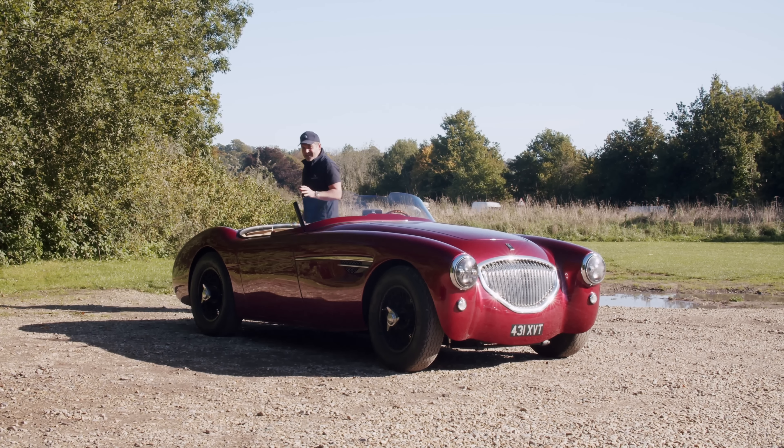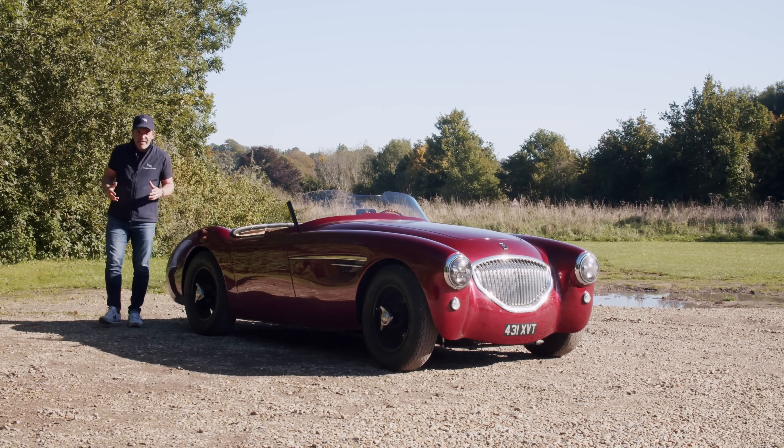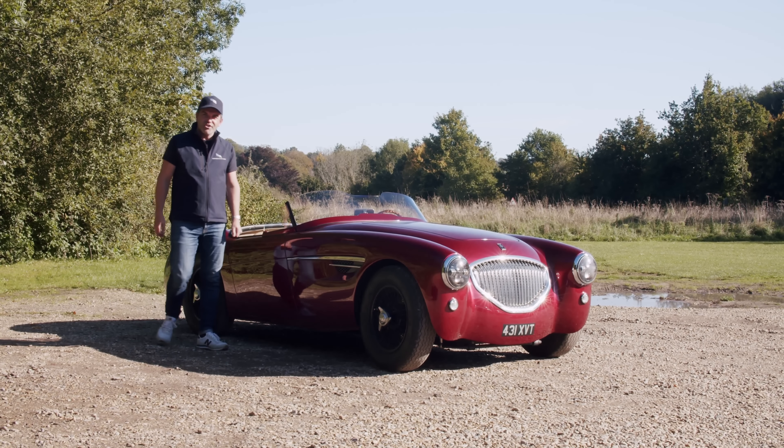And now we have this — the Healey by Caton, a car that breathes life back into the most British of sports car brands, the Austin Healey.